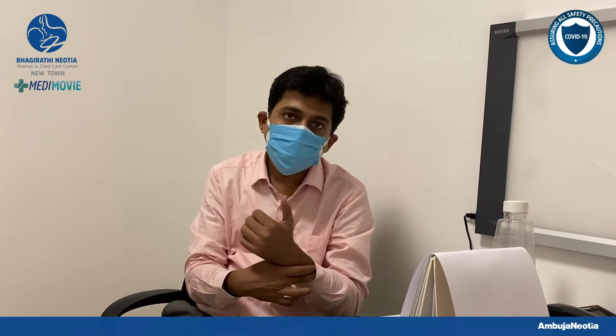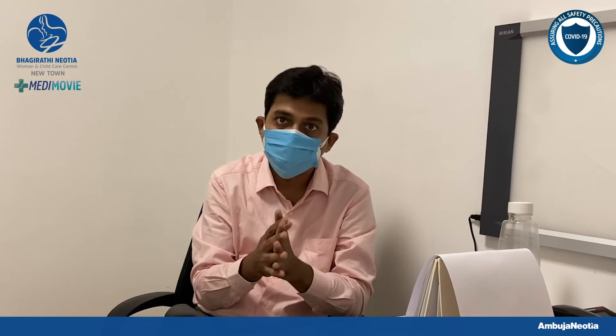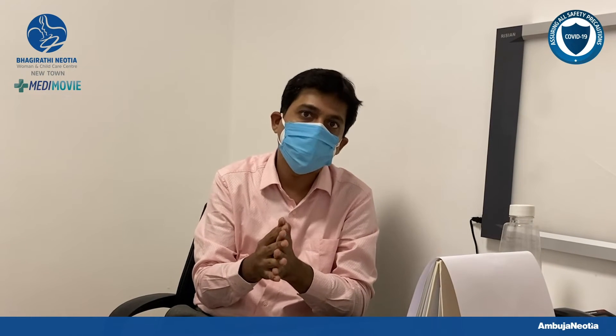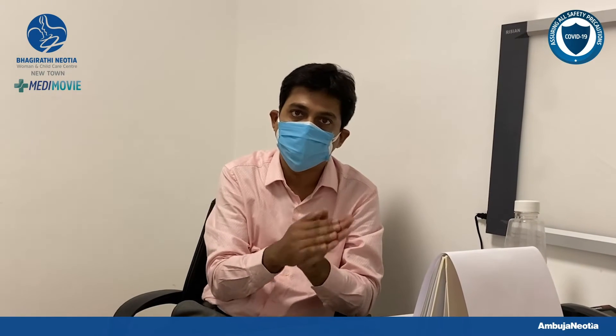One more thing: most children fortunately grow out of this disease after 16 or 17 years of age. And more than 80-90% of patients don't have any kidney failure throughout their entire course of this disease.